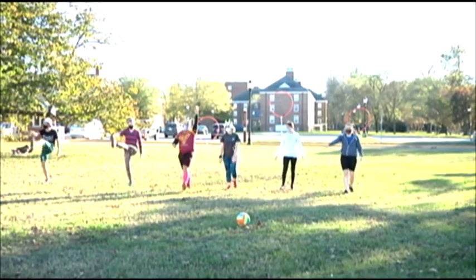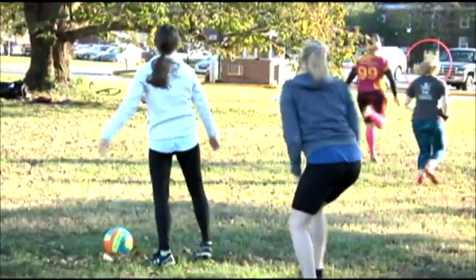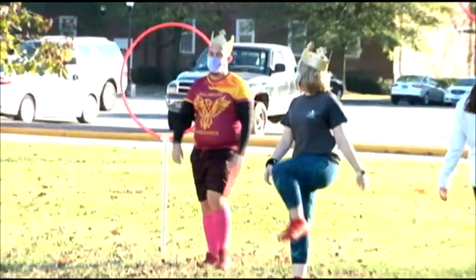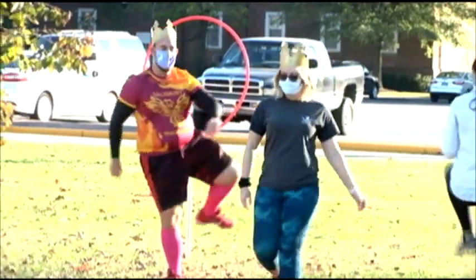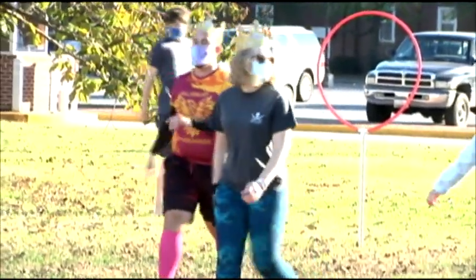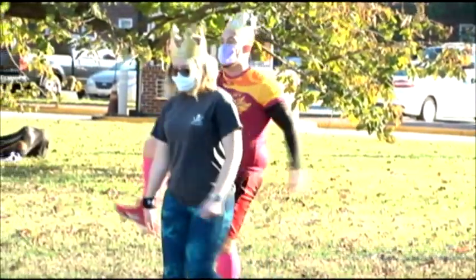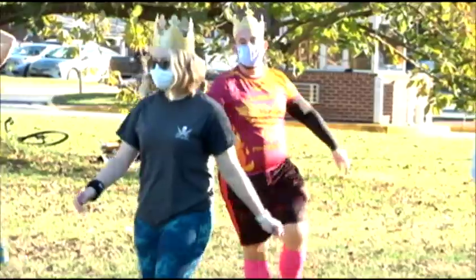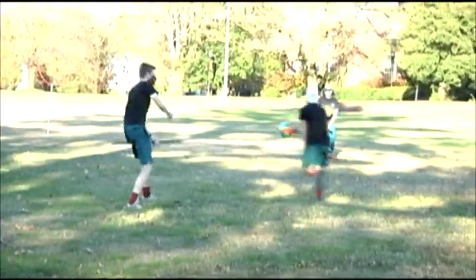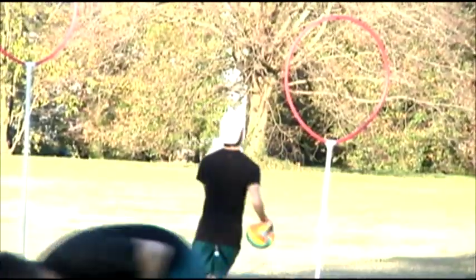You may be asking, what is a chaser and what is a beater? In the game of Quidditch, there are four positions. There are chasers, who wear white headbands and use the volleyball called the quaffle to score points on the other team's hoops. There are beaters, who wear black headbands and use dodgeballs to knock other players out of the game for a very brief time. There are keepers, which are chasers with special powers who wear a green headband and act as the team's goalie. And finally, there are seekers — players who wear yellow headbands who catch the snitch.